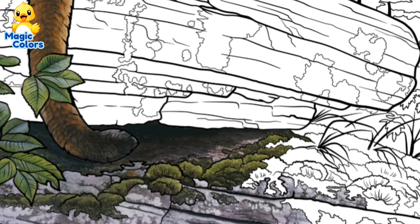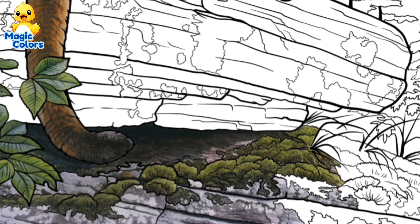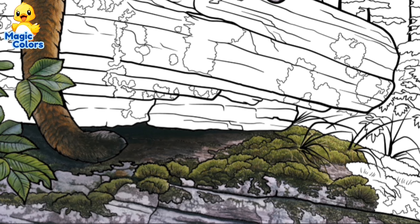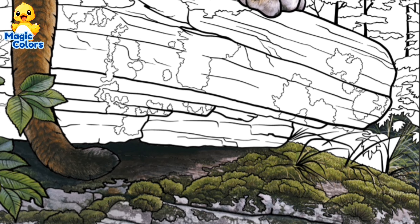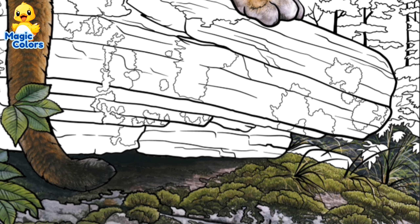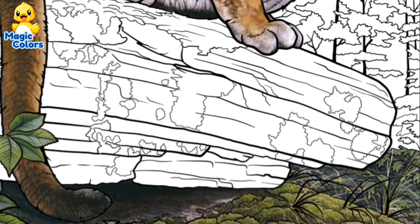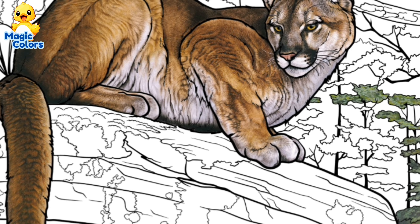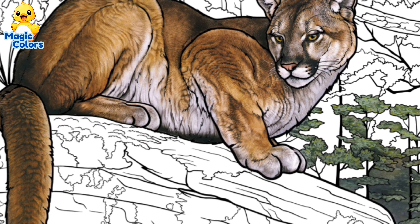Let's look at the cat. From this picture, its habitat is probably in the forest.